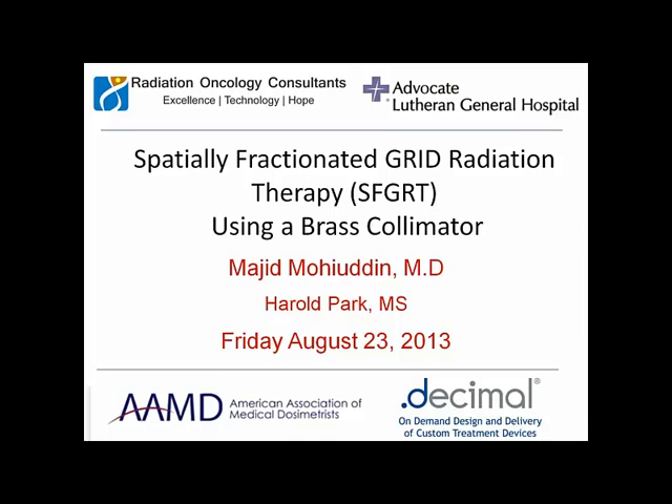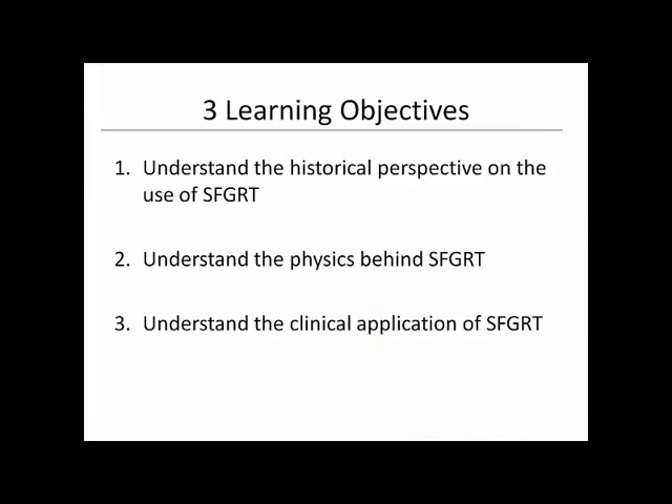There are three learning objectives today: first, to understand the historical perspective on spatially fractionated grid radiation therapy; second, to understand the physics behind the grid technique; and third, the clinical applications. When I give this talk to physicians, I also add a review of the clinical literature and more radiobiology, but today I'll focus on what I think will interest this audience most.